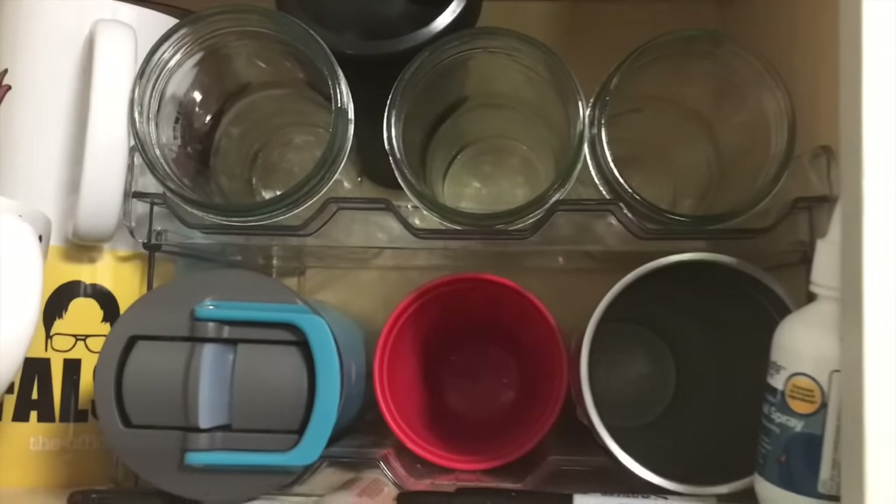Up here I've got mugs and stuff, but I've got my mugs that I take my iced coffee in.